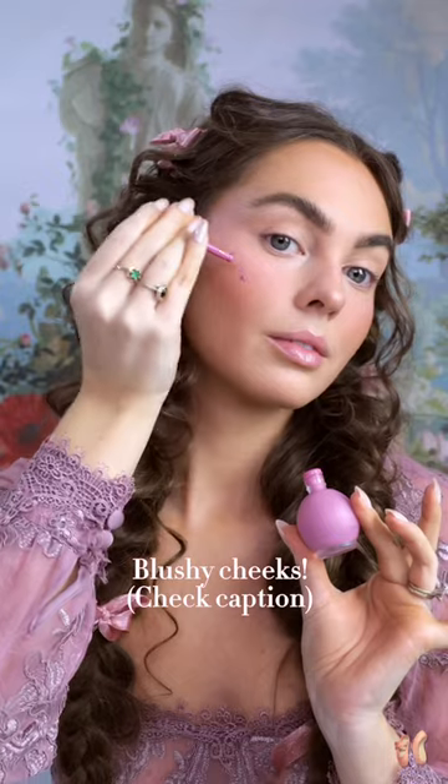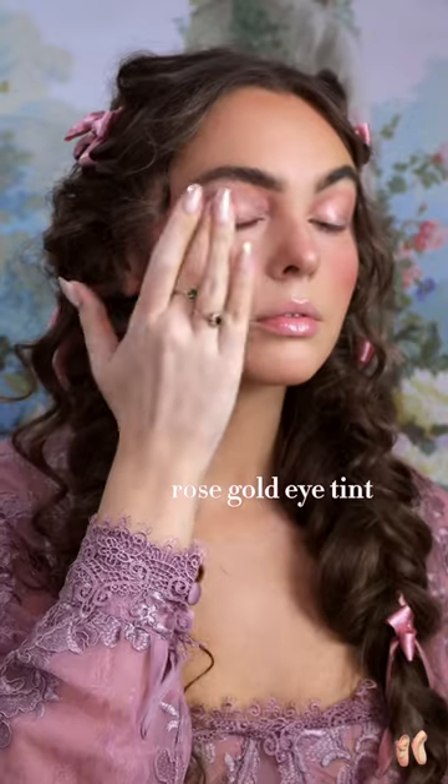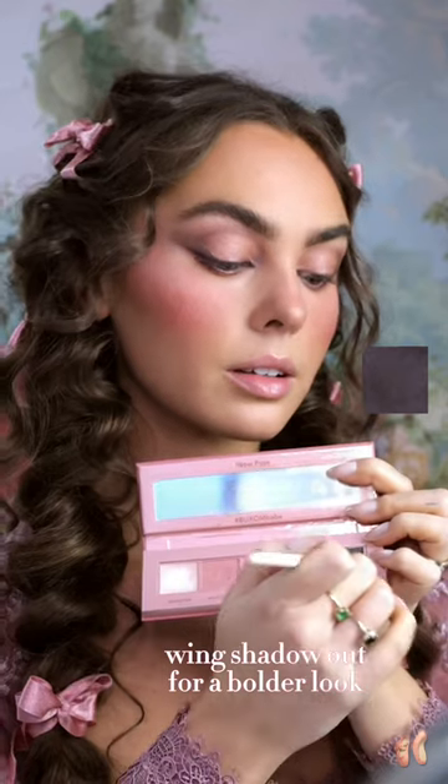How pretty is this M Cosmetics Color Drop Serum Blush in Little Lilac? Across the eyes, let's use a sheer pink eye tint. You can keep it simple and stop there.